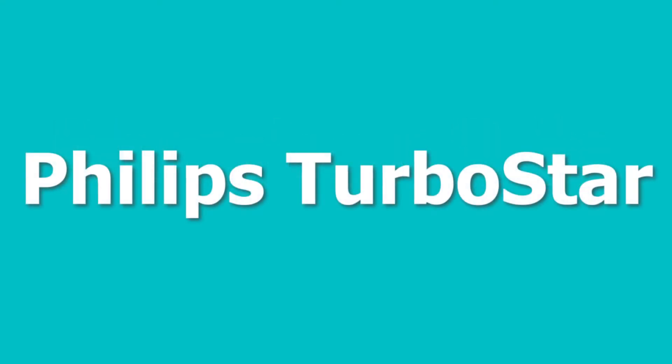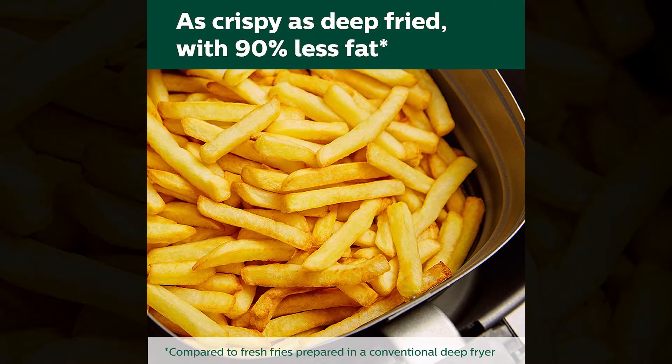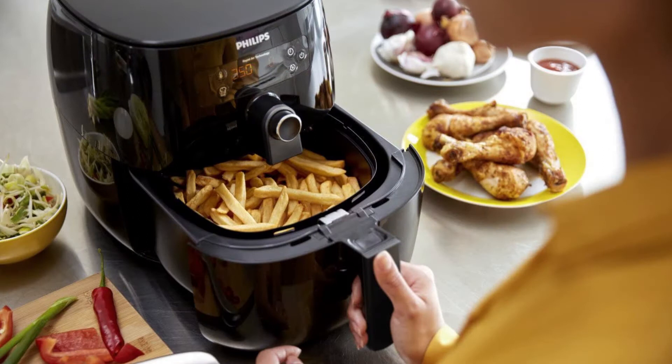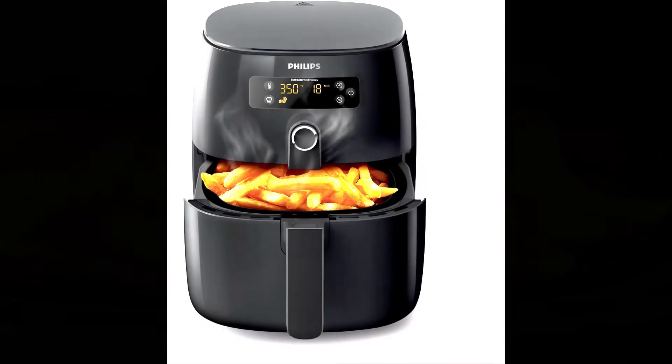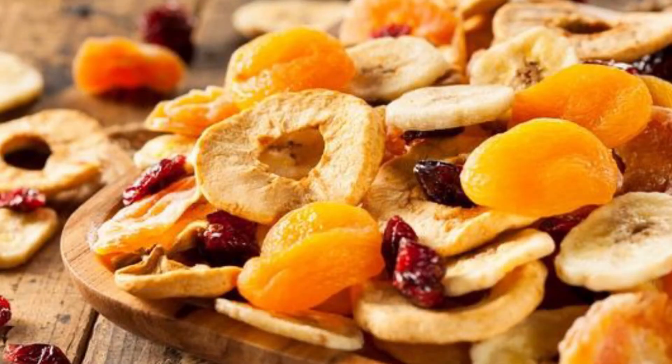Number 3 is the Philips Turbo Star, featuring Turbo Star Technology. With this air fryer you can cook food with just a tablespoon or less of oil. No need to turn the food even if the basket is overburdened. Comes with a digital control panel and 4 preset cooking modes. With Philips Turbo Star, you can dehydrate any kind of food you like.